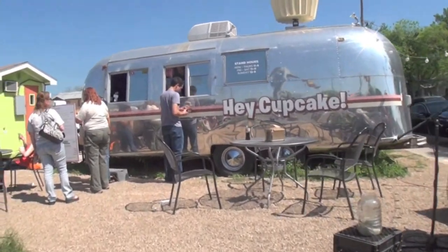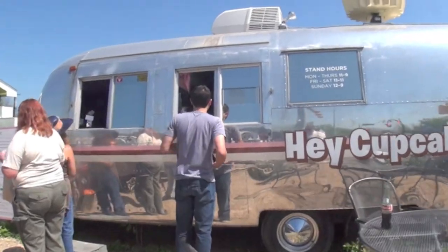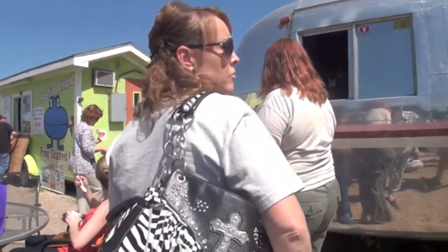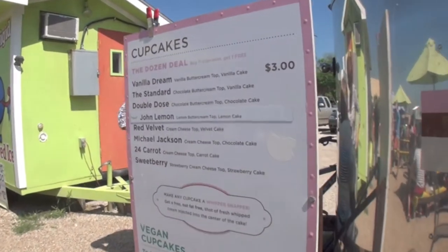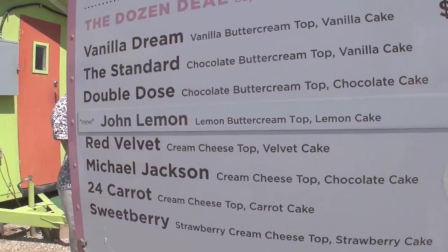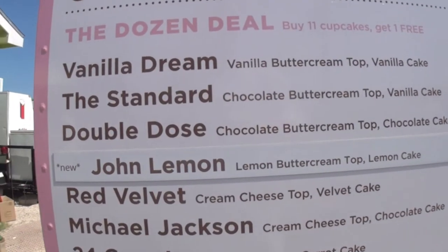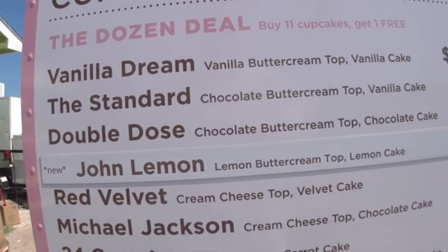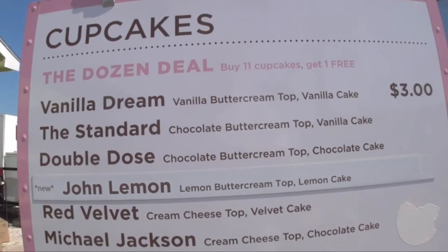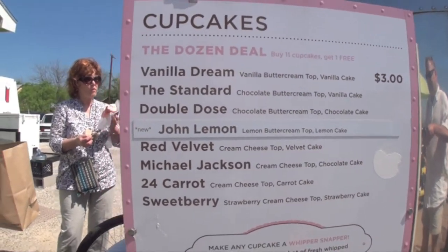Let's start the tour. So we're starting off here with a cupcake truck, focused strictly on cupcakes. Let's see what's on the menu. I love this. Each of the cupcakes are three bucks as you can see. Look at this one over here — the double dose. Oh my goodness. Chocolate buttercream topped with chocolate cake. All right, well let's move on before I stop here to eat.